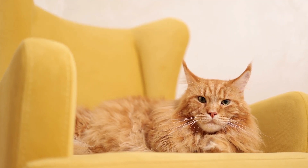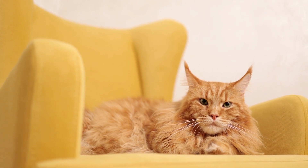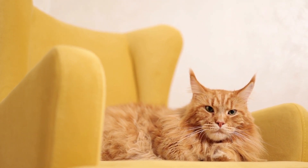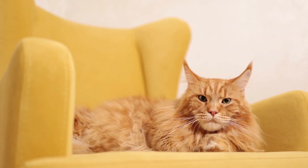Pay attention to the ears and keep them clean and free of earwax. The Selkirk Rex rarely needs a bath, but when you do bathe them, blot them dry with a towel instead of using a blow dryer.